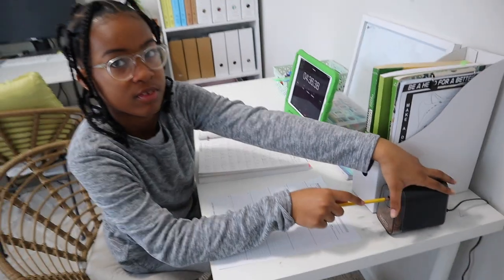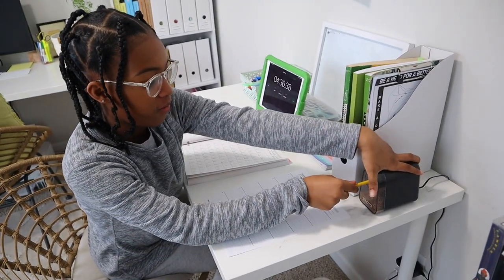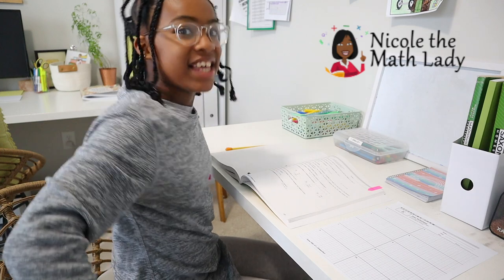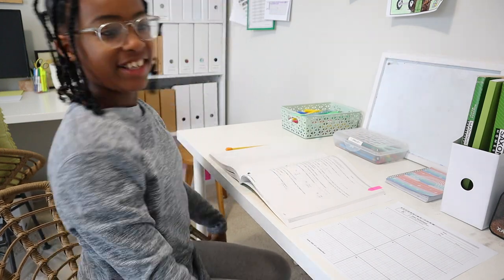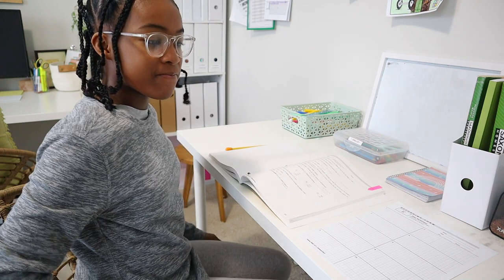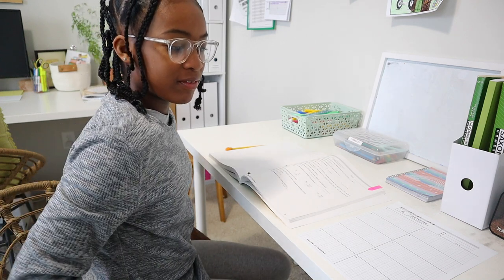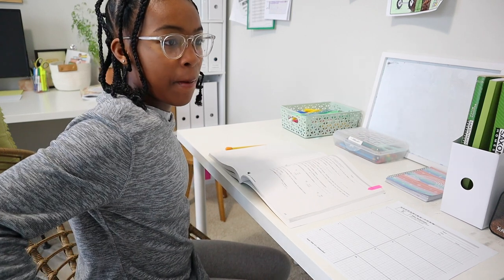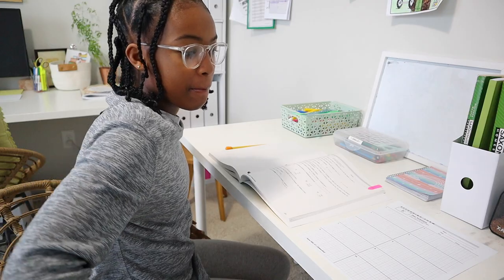Before you get started on your math test, Brie, can you tell me how you're enjoying Nicole the Math Lady? 'I like it — the videos are really cool.' Does Nicole the Math Lady teach better than mommy? 'Yeah, a little bit.' That's fine! Okay, go ahead Brie, you can finish your test.